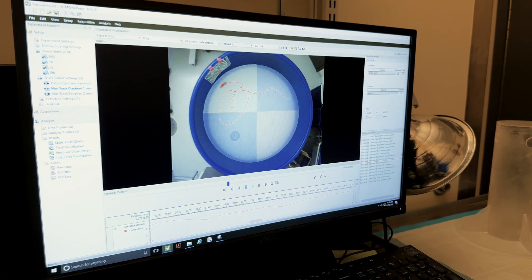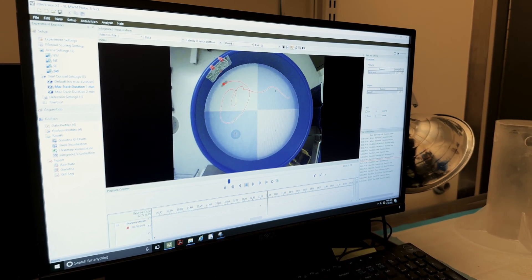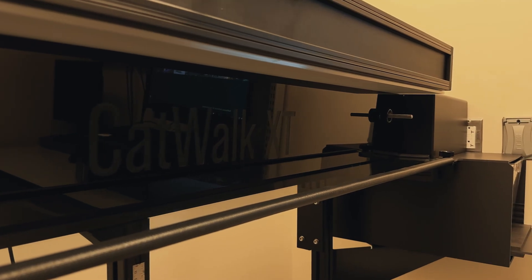What we call the Mouse Neural Behavior Corps is a shared facility. We have a space of eight behavioral testing rooms. We are equipped to test anything from neural development, ultrasonic vocalization, anxiety-like behavior, locomotor activity, and gait analysis using the Noldus CatWalk.